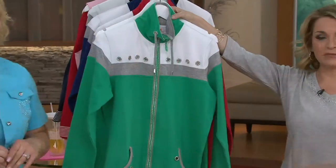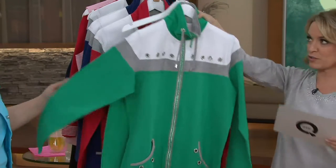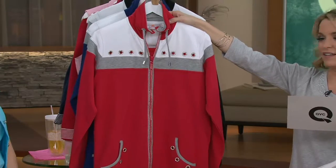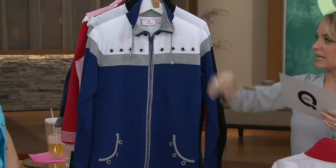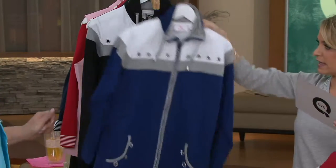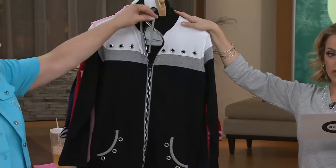Here we go in Emerald — going back to St. Patrick's Day again — in extra extra small to 3X. How fun is that? Lipstick red — I love red, that is gorgeous — also extra extra small to 3X. Light navy as well, extra extra small to 3X. And black is last call, extra extra small only.